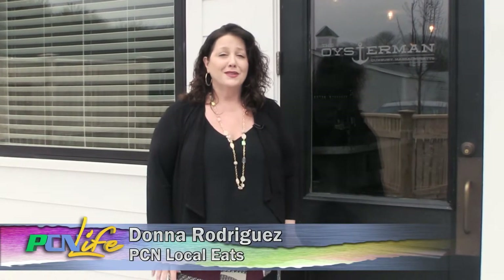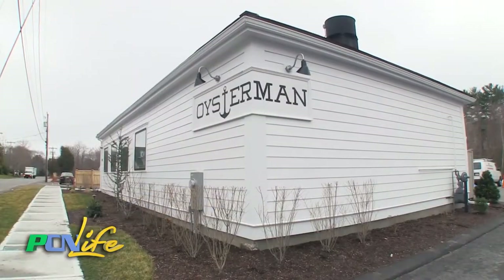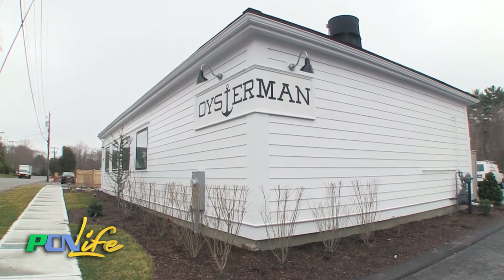Welcome to Local Eats. Today we are here in historic Duxbury, Massachusetts at the Oyster Man Raw Bar and Tavern. This is a fairly new addition to the food scene in Duxbury, but already this gem is a local favorite. So come on in and let's meet one of the owners, Dermot.